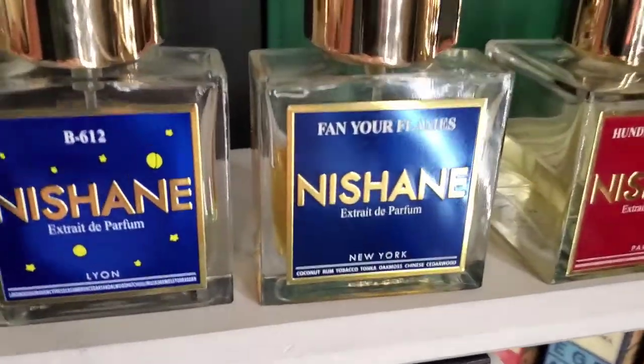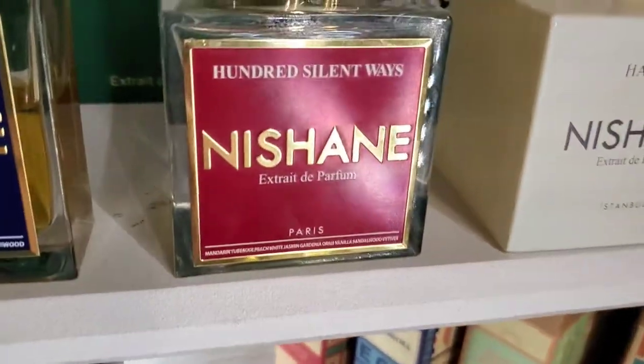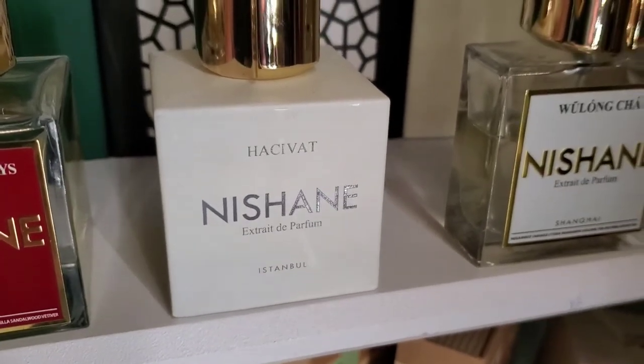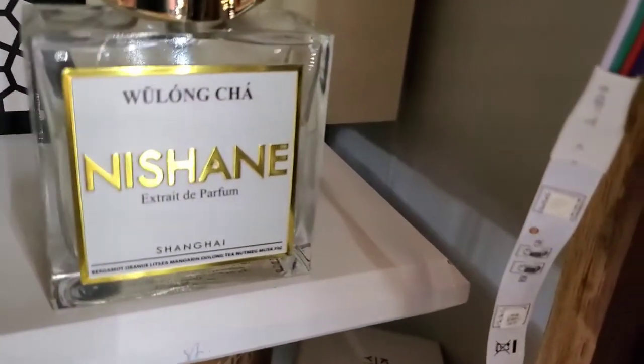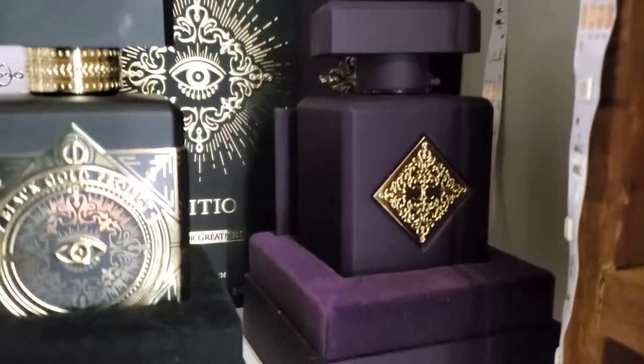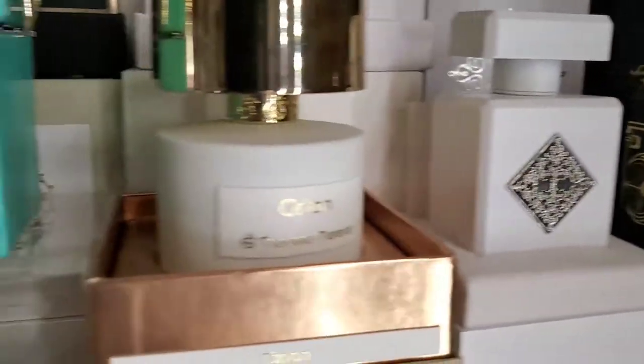We have Nishane Ani, we have Ambra Carambi from Nishane, B612 — my barbershop go-to from Nishane — Fan Your Flames, A Hundred Silent Ways, Nishane Hacivat, the go-to baby. And then Wulang Chan, which is basically a lot like Creed Silver Mountain Water.